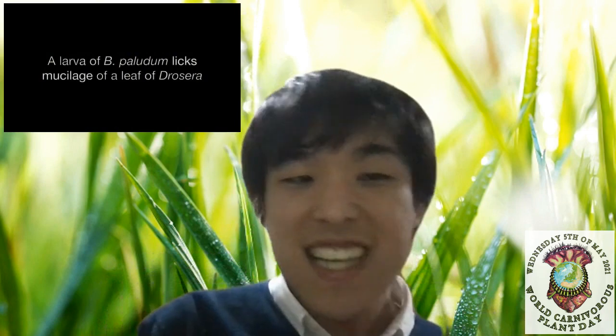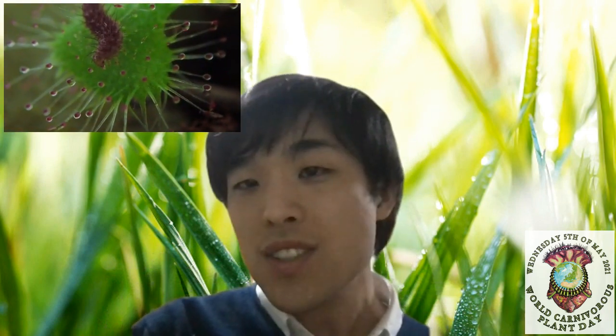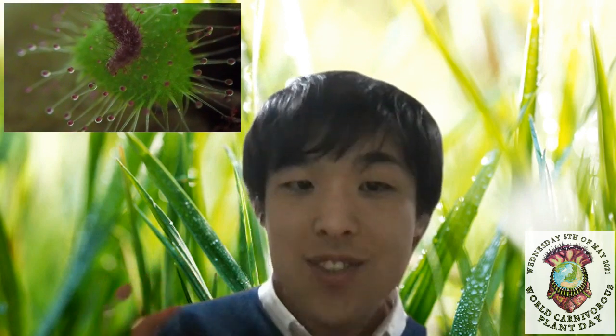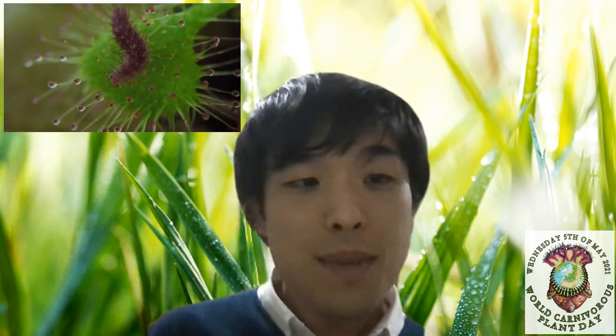So this caterpillar called sundew-proven moth shows a very interesting ecology to eat sundews. We observed the behavior of this species and found that they leak sticky liquid from glandular hairs of sundew leaves. Because they leak sticky liquid and eventually crawl on the leaf, they are not trapped by sundews.